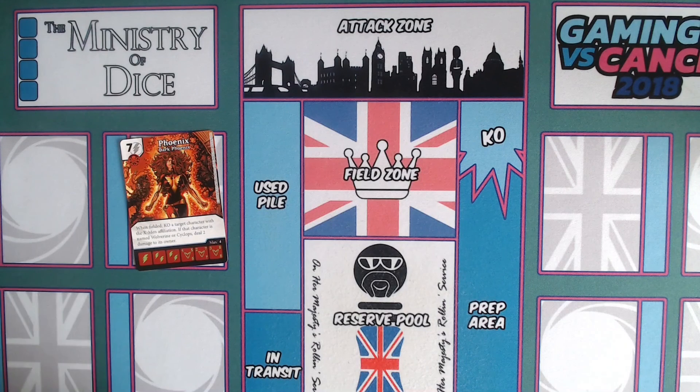There we go, folks — that is the Dark Phoenix Saga set and the comic book lore behind it. It is such a dense period in X-Men history that I really only scratched the surface. I've popped a link in the description for the trade paperback versions through a series called X-Men Milestones — if you want to take a look, buying through that link is also a way to support the Ministry of Dice as we're an Amazon affiliate.